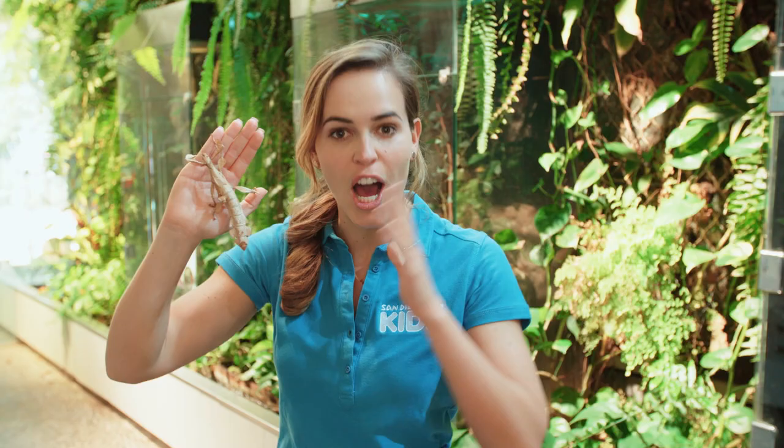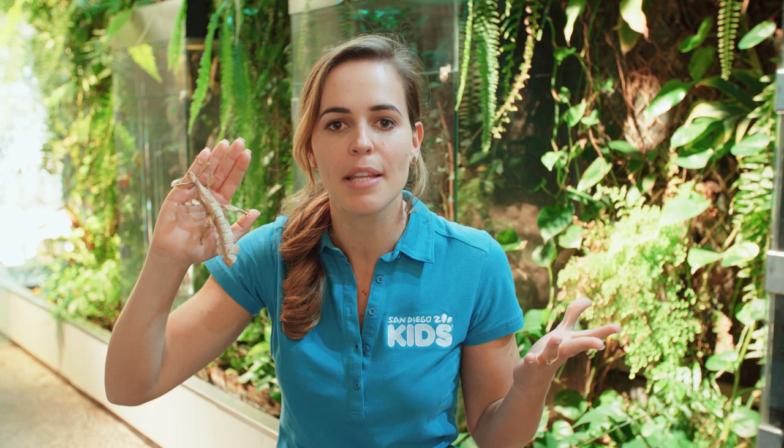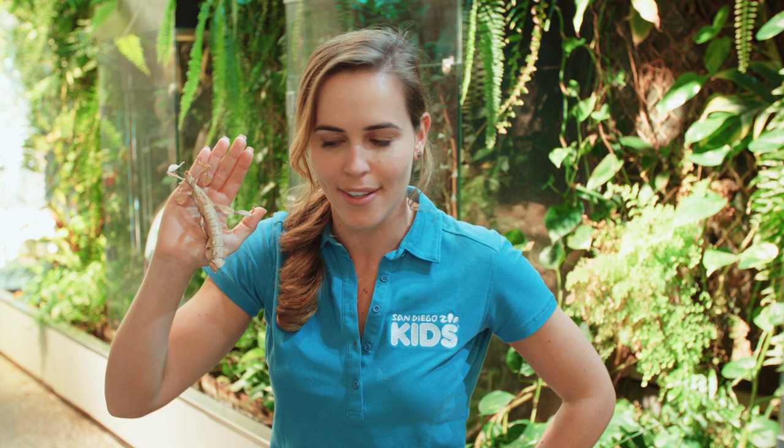Stick insects are highly adaptable and you can find them on almost every continent on the planet. So chances are you'll probably find one of these in your backyard. So next time you're out and about, keep your eyes open for a stick insect.